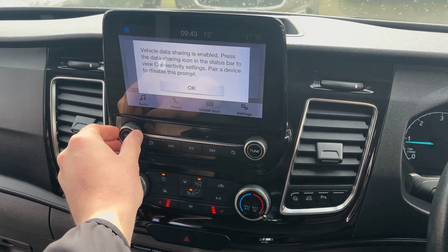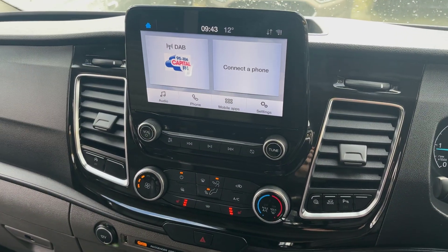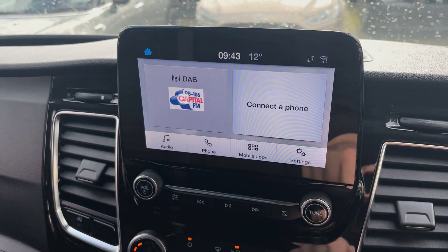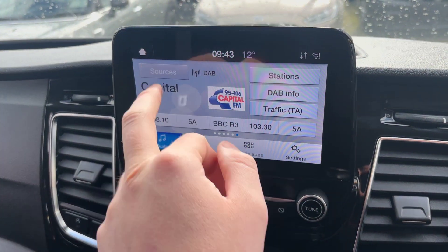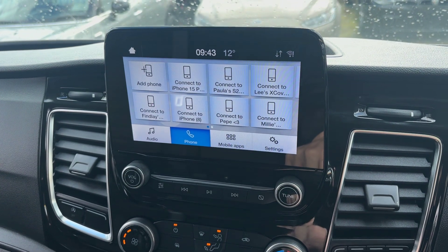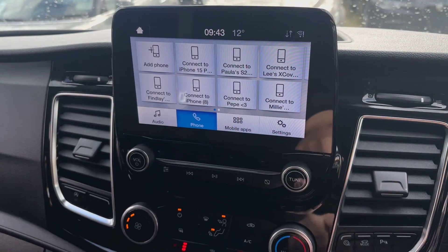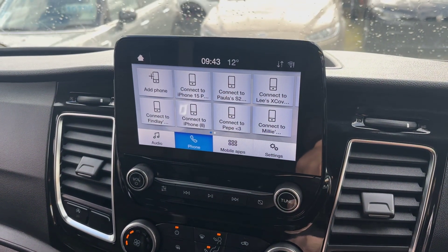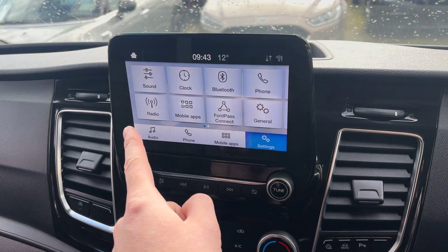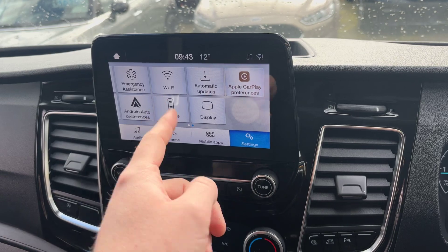Coming through to the radio — it's all touchscreen, very easy to use and very smooth. It is full DAB so you get all the extended channels. Clicking onto sources you've got FM radio, AM radio, and Bluetooth audio. Clicking through to phone, there are memory phones stored but these will be deleted prior to sale — you can quickly add your own phone to pair it up. Mobile apps will switch to Apple or Android Auto when the phone is connected. Going through to settings, you've got Bluetooth, phone, radio, Apple and Android Auto, Apple CarPlay preferences, and Wi-Fi hotspot.